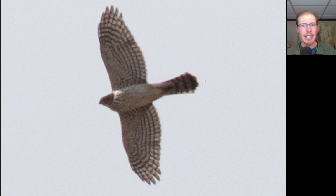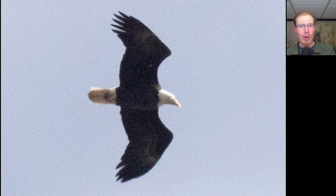Also notice the somewhat rounded tip to the tail because the outer tail feathers are a bit shorter than the central ones. Here we have an adult Bald Eagle in a glide posture — you can see how it tucks those wingtips back.